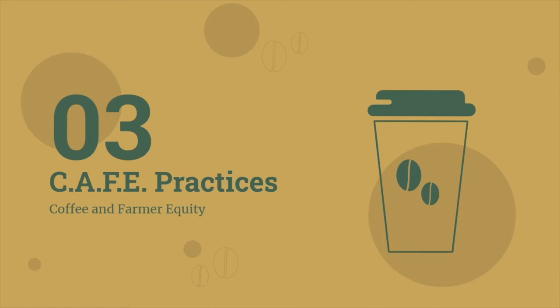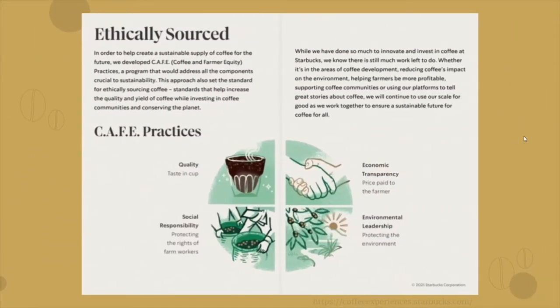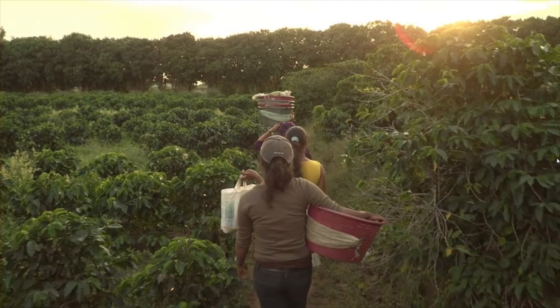Did you know Starbucks is committed to 100% ethical sourcing of its coffee? CAFE Practices are our comprehensive sourcing approach — they stand for Coffee and Farmer Equality. It includes responsible purchasing practices, farmer support, economic and social as well as environmental standards for suppliers, industry collaboration, and community development programs. Over the past 15 years, we have verified our coffee supply chain is 99% ethically sourced in partnership with Conservation International. We are working to ensure the long-term supply of high-quality, sustainable coffee for all customers and to positively impact the lives of coffee farmers and their families.